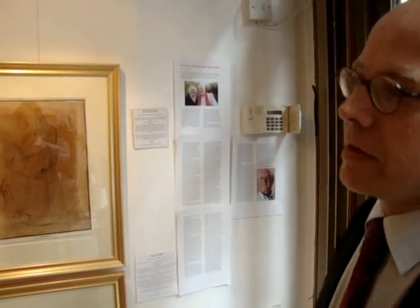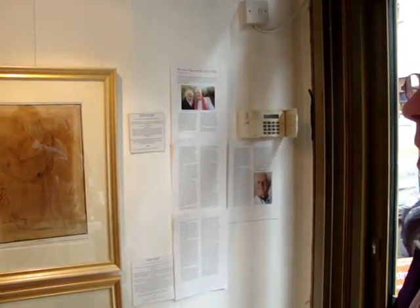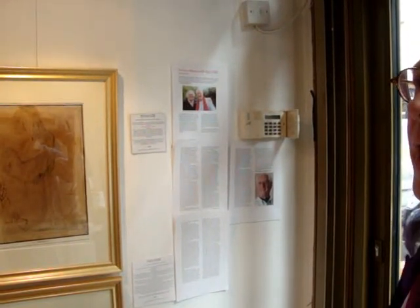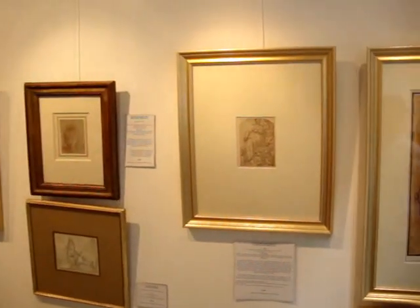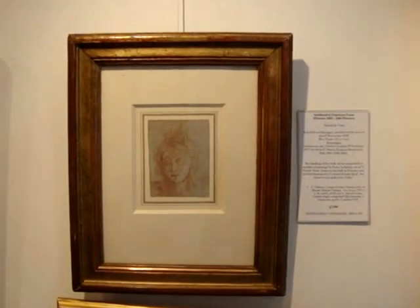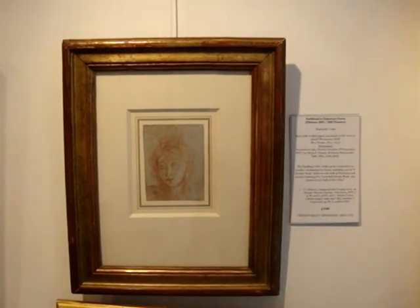Looking at some of the Italian drawings, there are some really superb highlights of Florentine, Bolognese, and Venetian drawings. There's a charming red chalk drawing of a lady's head with a crown — this is possibly of a virgin in red chalk, attributed to Francesco Ferrini.